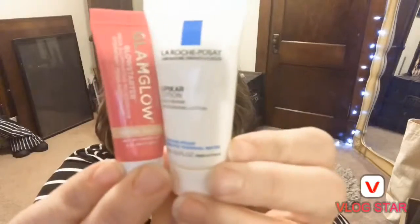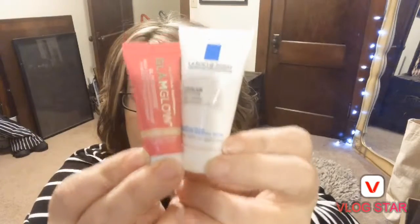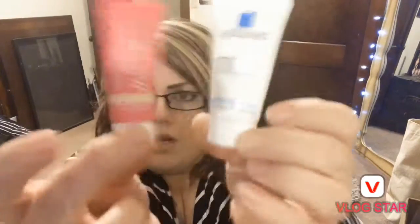Before you put your foundation on, you're gonna want to moisturize. What I put on right now is a daily repair moisturizing lotion, or the Glow Starter GlamGlow highlighting illuminating moisturizer. Moisturize before you put your foundation on — it will stick to your skin, feel better, and won't look cakey.